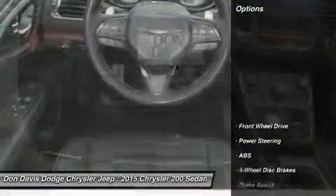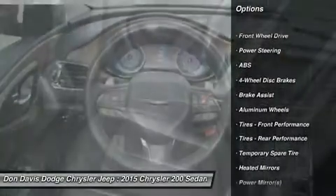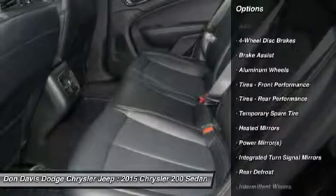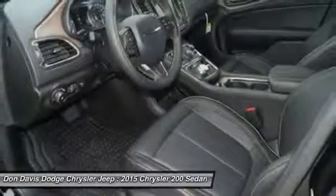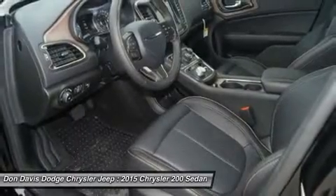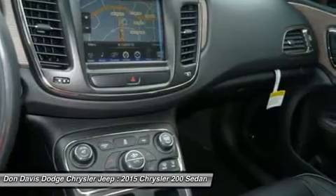Here are some of this vehicle's great options: remote engine start, steering wheel audio controls, anti-lock braking system, power passenger seat, stability control, traction control, air conditioning, power steering, adjustable steering wheel, and keyless entry.